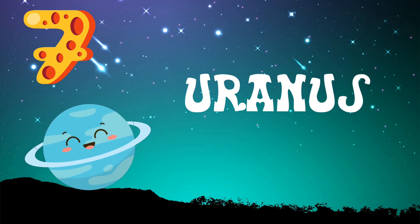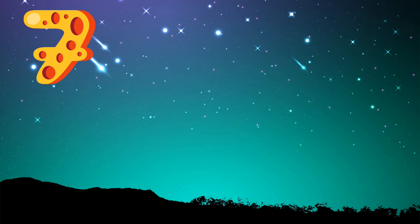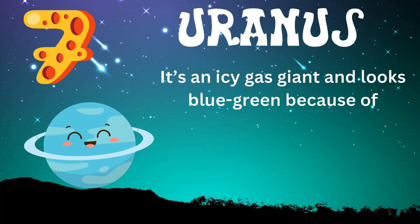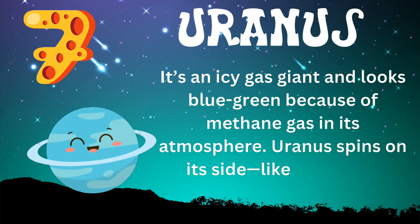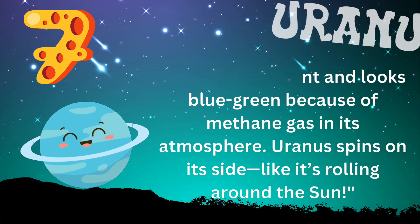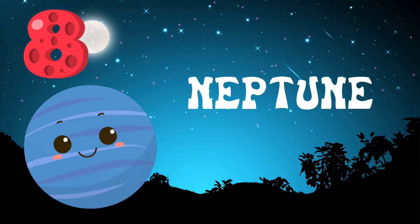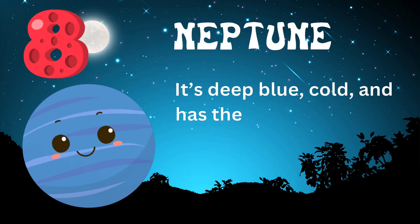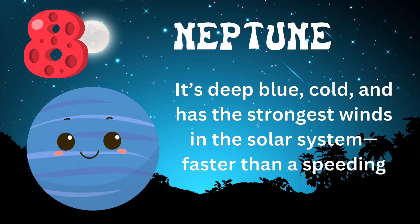Next, let's explore Uranus, the seventh planet from the sun. It's an icy gas giant and looks blue-green because of methane gas in its atmosphere. Uranus spins on its side, like it's rolling around the sun. Last but not least, we reach Neptune, the eighth planet. It's deep blue, cold, and has the strongest winds in the solar system, faster than a speeding jet.